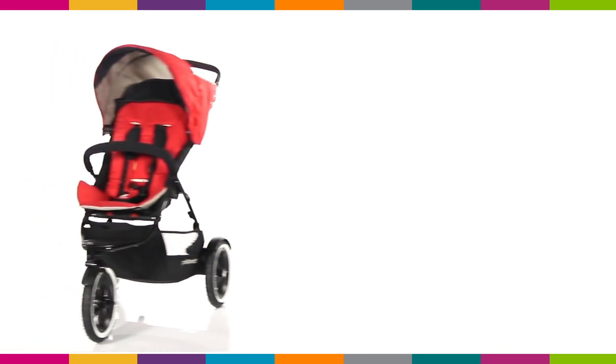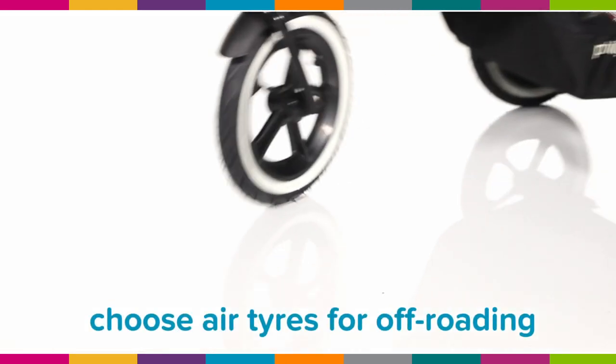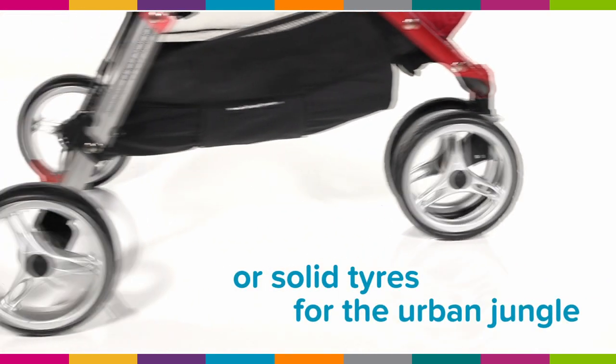Three wheelers: good looking, sporty and slimline. Choose air tyres for off-roading or solid tyres for the urban jungle.